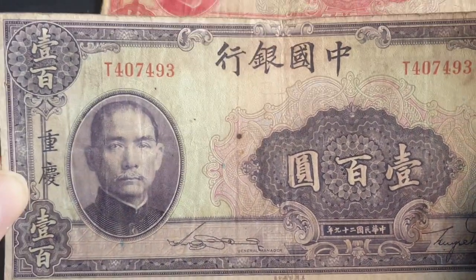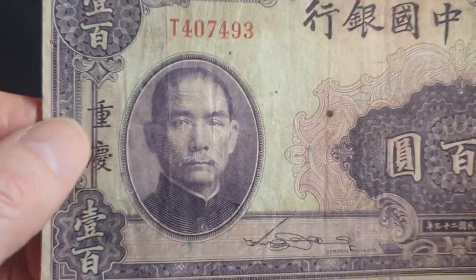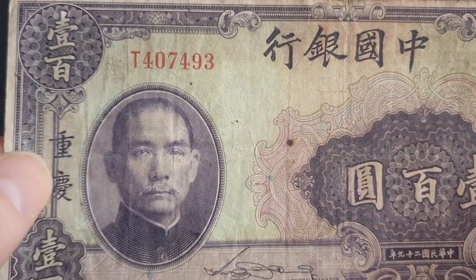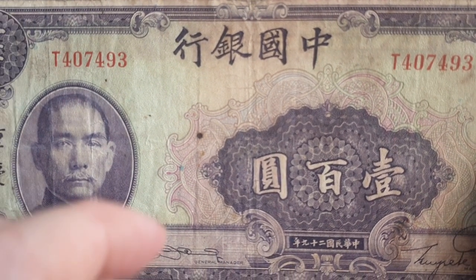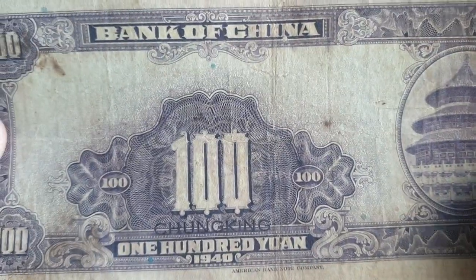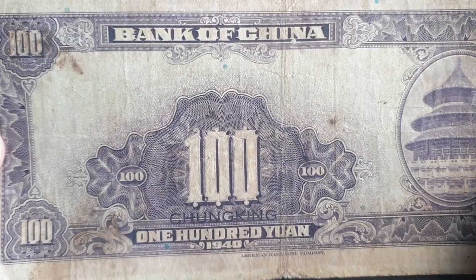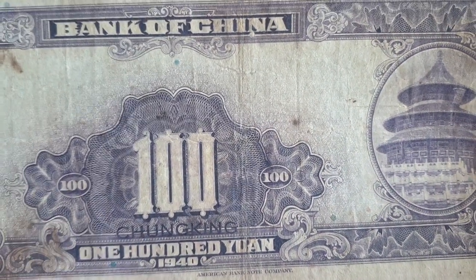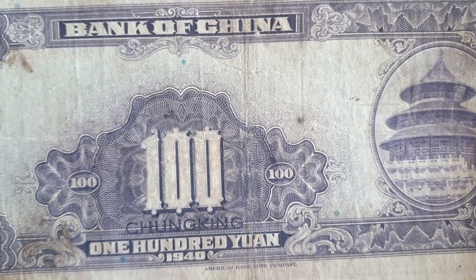The highest denomination I have is the 100 yuan, and you get two versions. This version has two inscriptions — 'Chungking' in Chinese and English — while on the earlier versions that inscription is missing, so it was added in the later versions. The later versions also have serial numbers on the back, so this one I'd say is the middle version. It's printed by the American Bank Note Company.